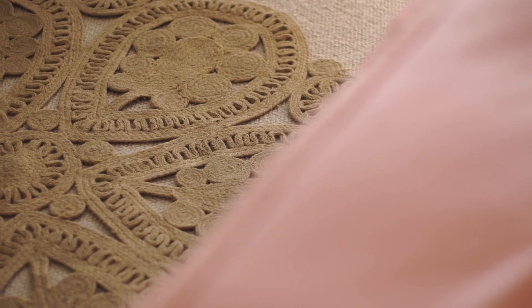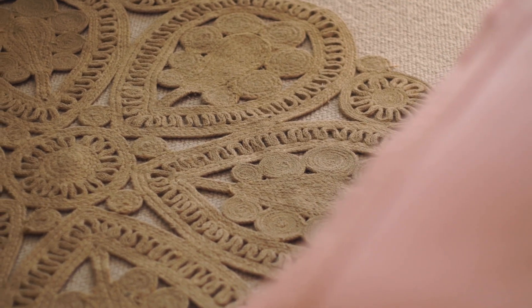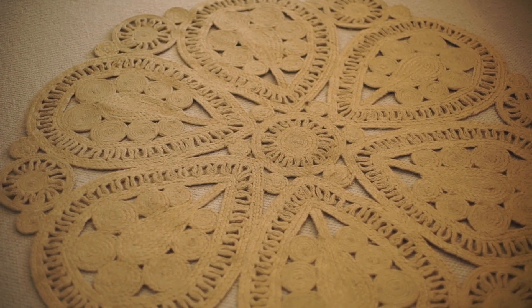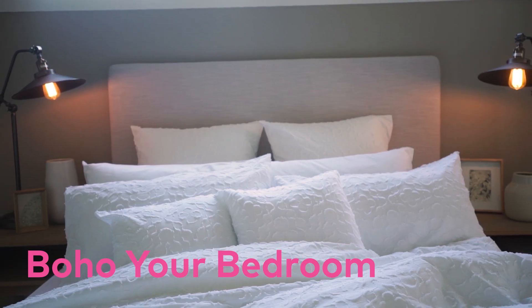Another thing you can do to make a big boho impact is jute rug the absolute life out of your floors. They honestly bring an instant sense of beachy relaxation to a space, so grab a few and enjoy the transformation.